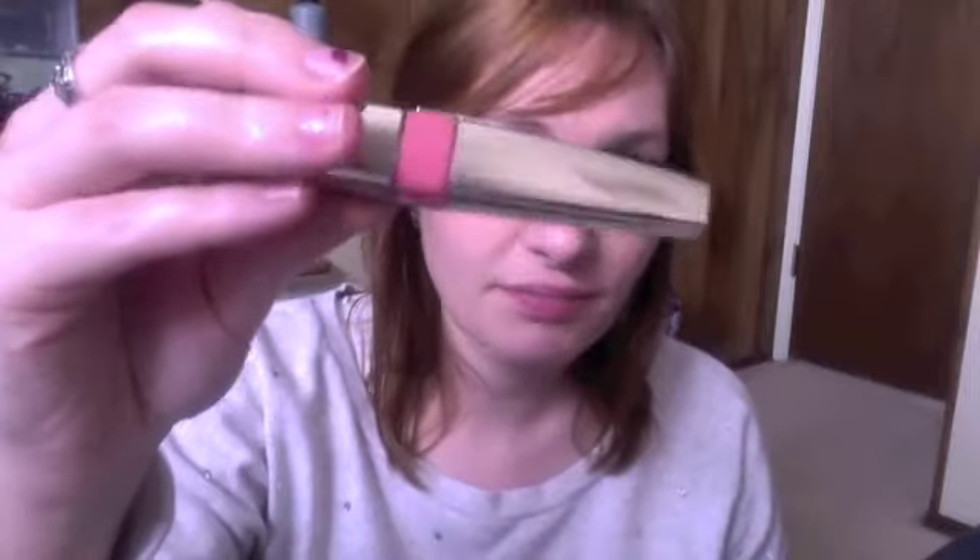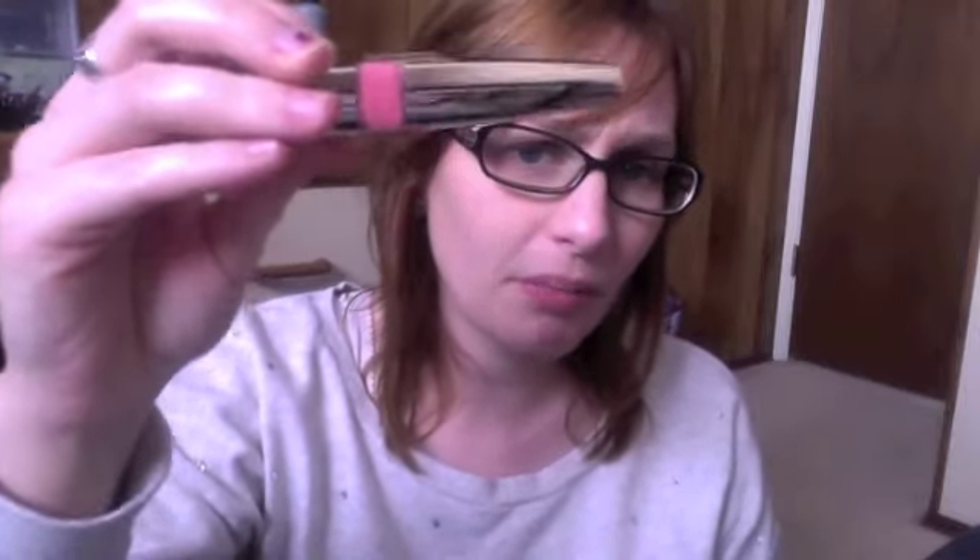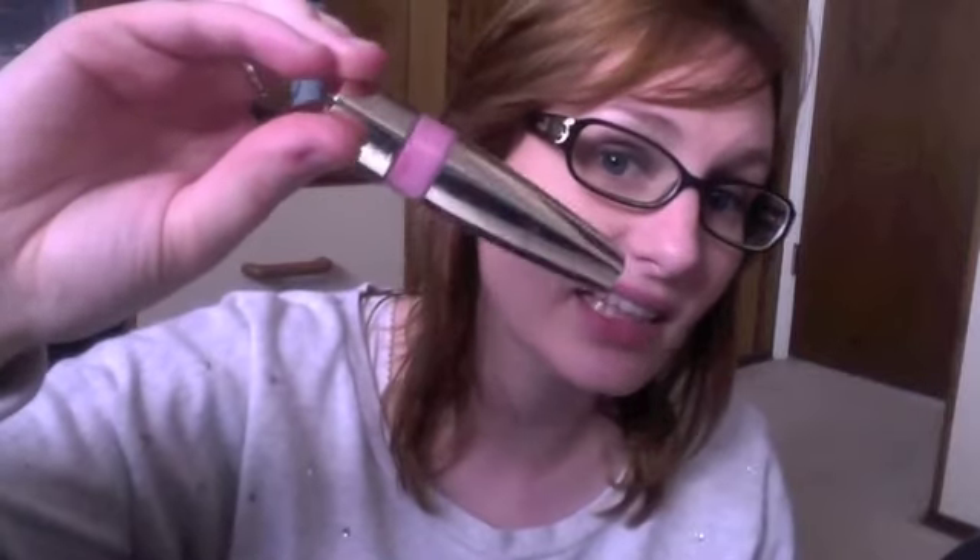I also forgot to mention the L'Oreal Colorist Wet Shine Stains I picked up at Walmart — they were at the bottom of the bag. I got Endless Red, Infinite Fuchsia, Pink Resistance — which is a little brighter than Rose On and On — and Pink Perseverance, which is a really nice light baby pink.